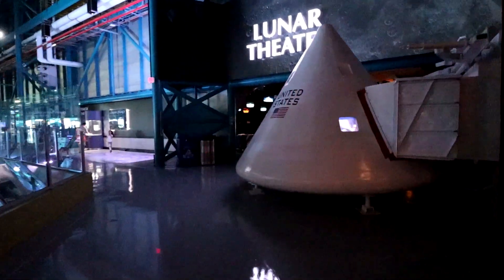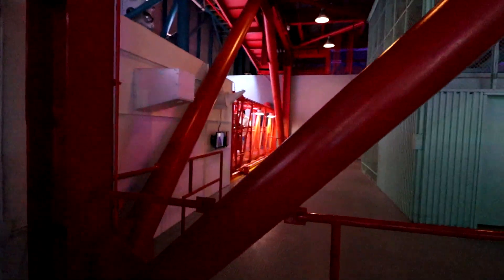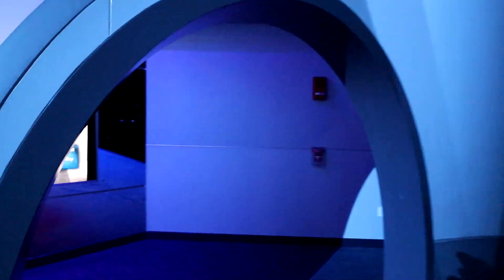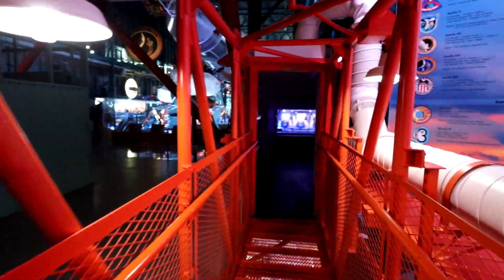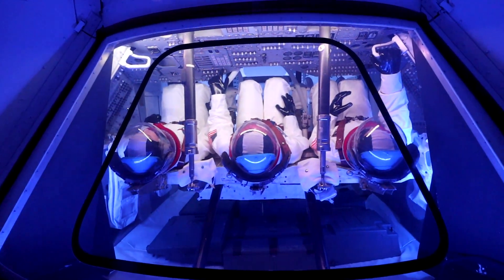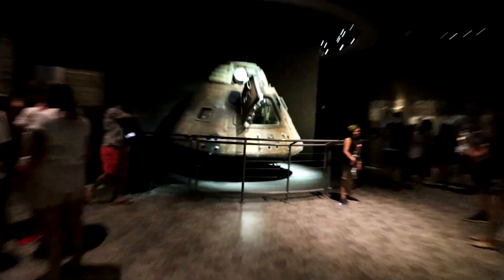So this is what's known as the Astrovan — this is what carried all the astronauts to the actual shuttle. Oh look at this thing — you can go in there? So this is the Apollo 1 tribute. Oh, it's a little walkthrough. Finally found the entrance here. Oh, this is so cool! There's like a whole exhibit in here — space suits everywhere. There's too many people to record this properly, but this thing is cool.